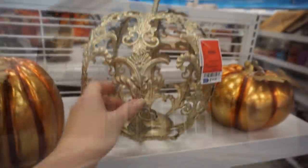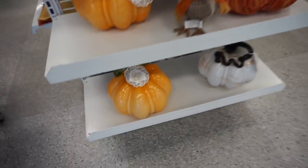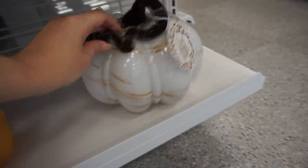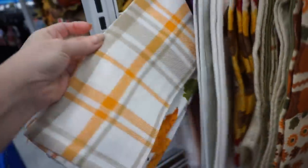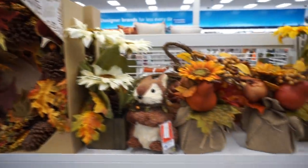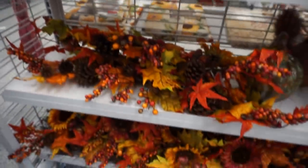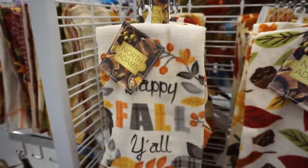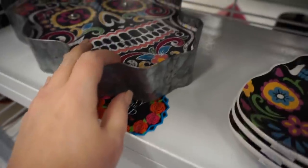On to Ross. They had some cute hand towels there as well, but I actually liked HomeGoods a little bit better. I do love that 'Happy Fall, Y'all' one with the gray in there. Ross had so much sugar skull stuff — it was crazy the selection that they had. If you're looking for some sugar skull stuff, I would definitely head to your local Ross.